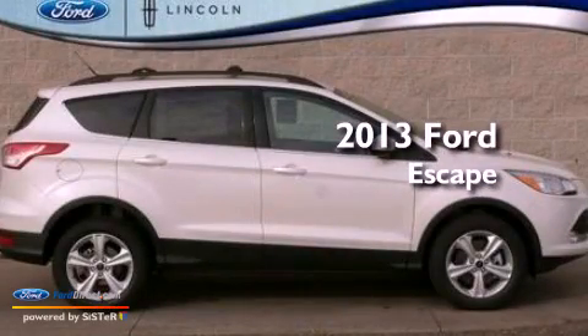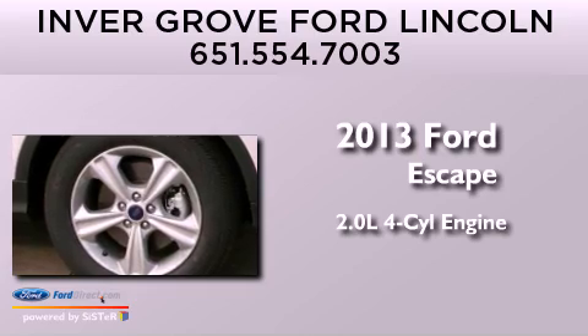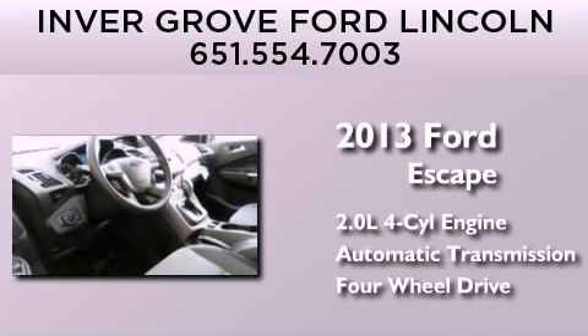This is a brand-new 2013 Ford Escape. It has a 2.0-liter four-cylinder engine, an automatic transmission, and the added safety and control of four-wheel drive.